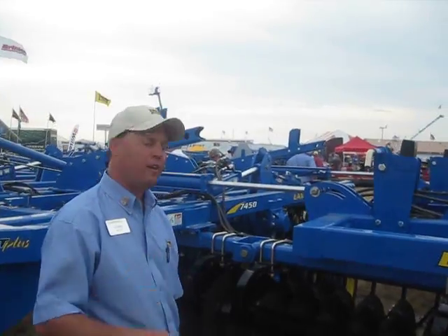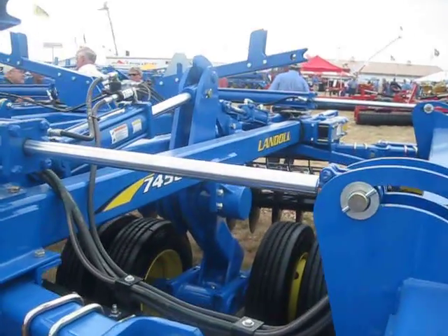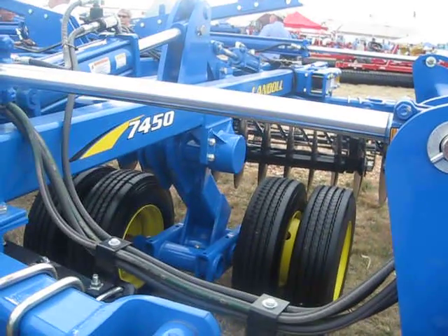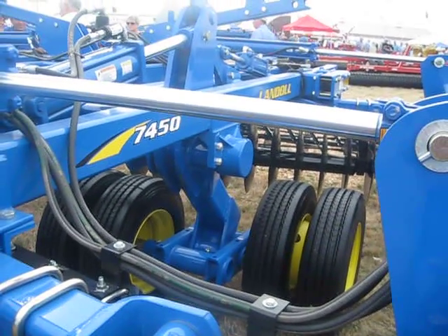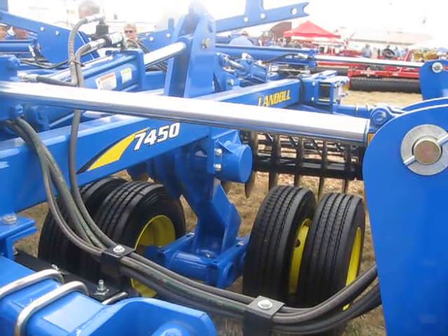One of the things on this 49-footer that we're pretty proud of is the transport and the undercarriage underneath it. We've got eight tires on the ground for transport, and we've got a walking dual there, so it can really handle the capacity of transporting up and down the road very safely.